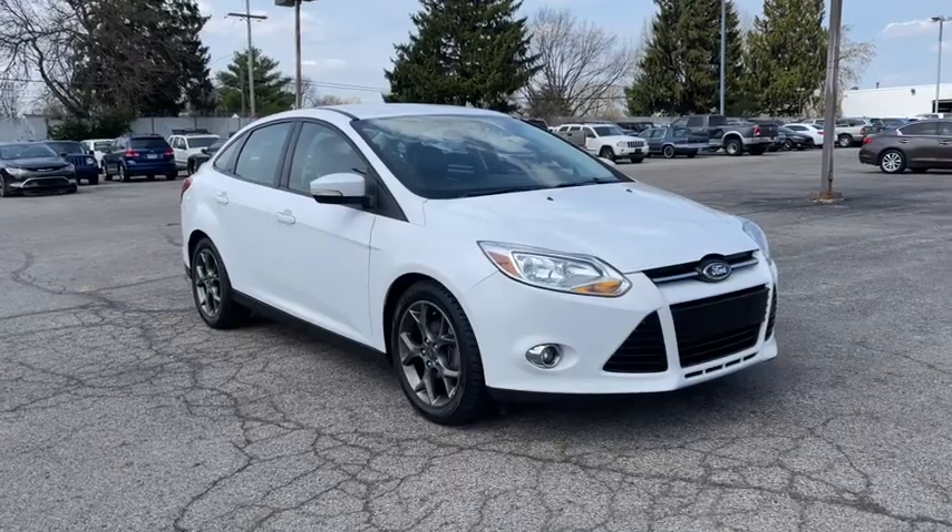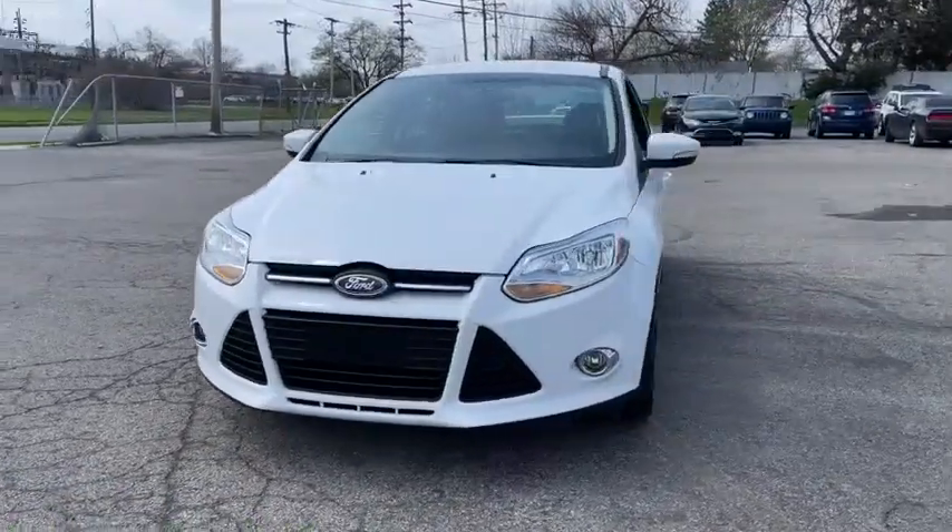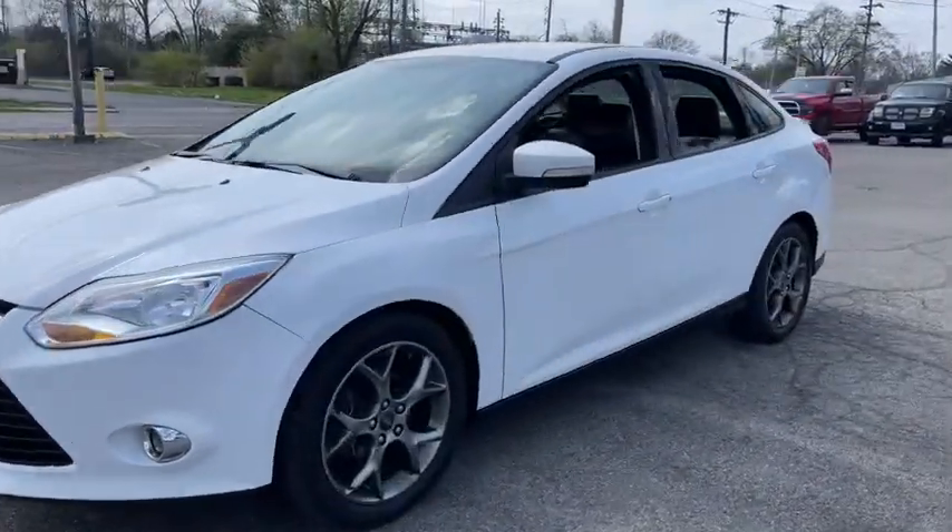Enjoy the view of this 2013 Ford Focus. This vehicle is an outstanding buy with fewer than 120,000 miles on the odometer.